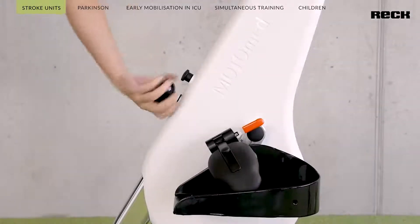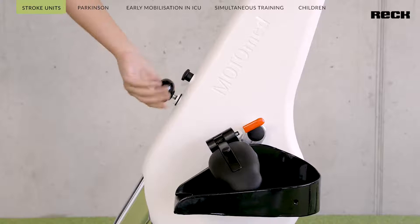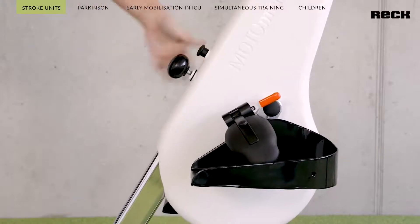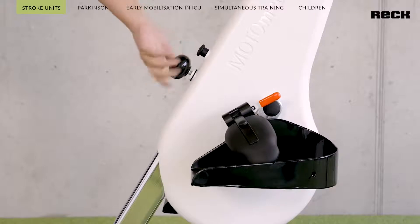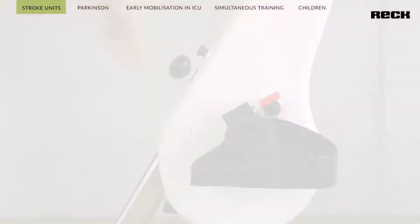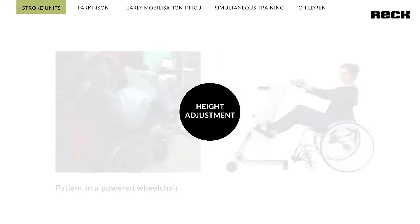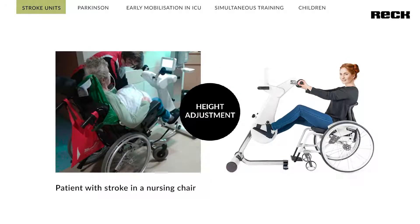The new and innovative height adjustment allows the user to adjust the height of the Motomat Loop Edition without tools. This is especially helpful for those training from a nursing or power wheelchair. People with water retention in the legs can also train easily in an elevated leg position. In addition, the training can be adapted individually to the requirements of the user.